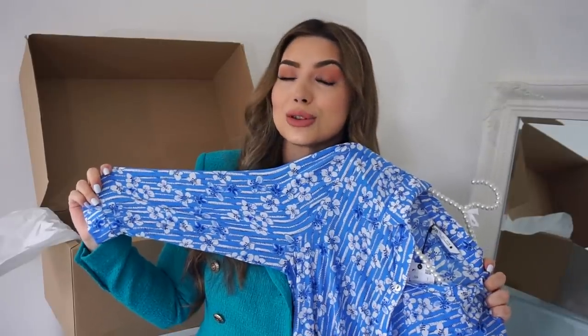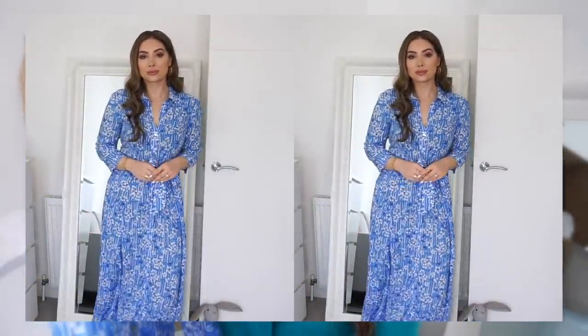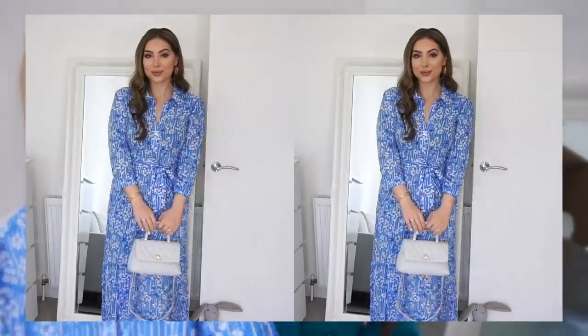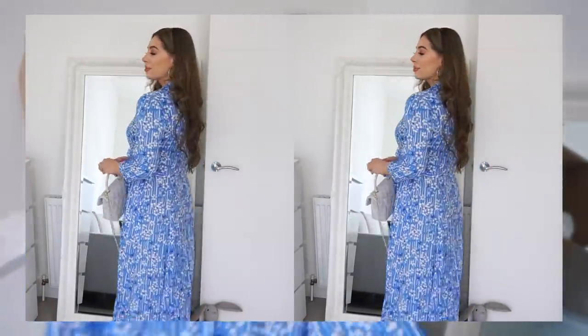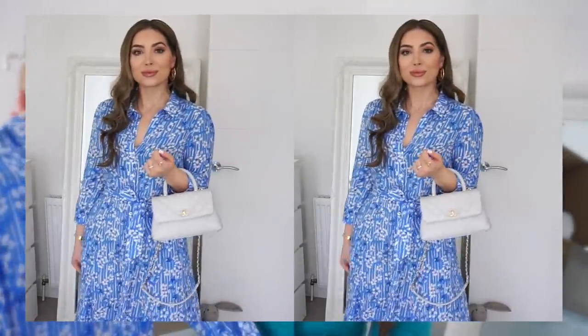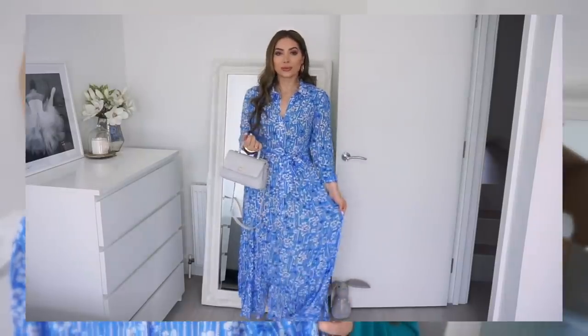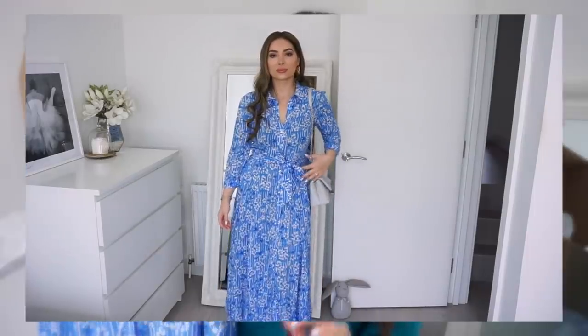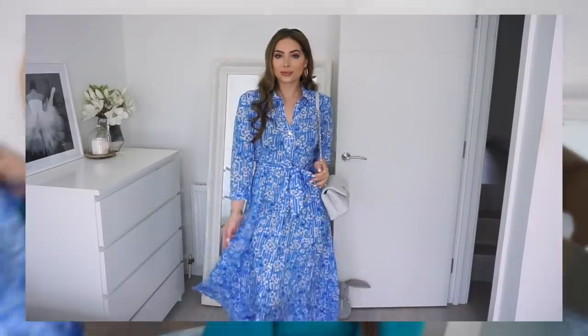First I want to show you this blue little number. I love this dress so much. It is so beautiful — it is a maxi dress. I love the print and the colour. It will go so nicely with all my new blue shoes. It is very lightweight and good for the transitional period because it has long sleeves. The fabric is super lightweight, very soft, and it falls really nicely. It has pockets, which I love.